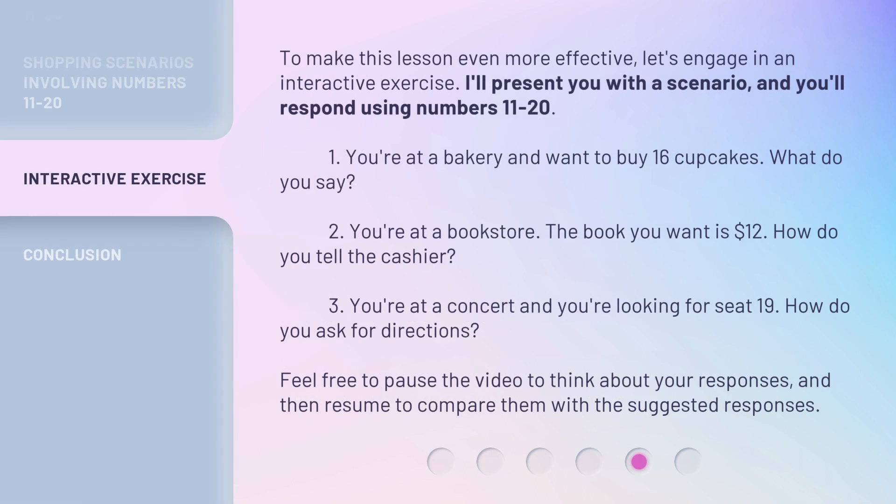To make this lesson even more effective, let's engage in an interactive exercise. I'll present you with a scenario and you'll respond using numbers 11-20. Question 1: You're at a bakery and want to buy 16 cupcakes. What do you say?